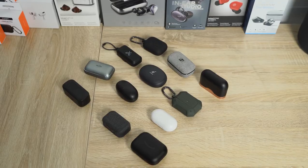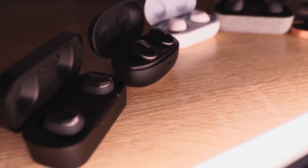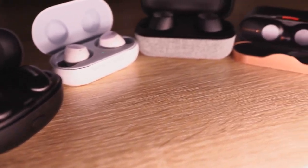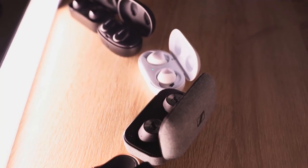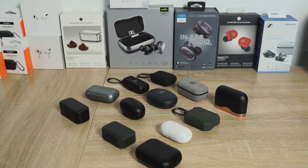Thunder E here, and today we're looking at the best true wireless buds for the year. I've broken them down into categories by price. I know there were a ton this year — I didn't review all of them, but these are the ones I covered that I really do like. Our categories this time are going to be $50, $100, sub-$200, and above $300.